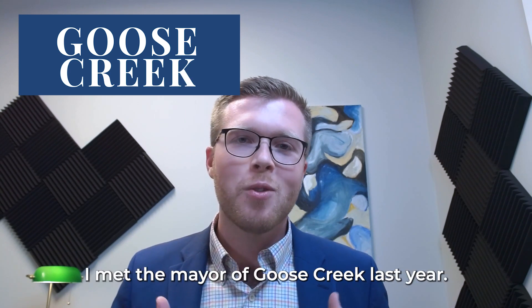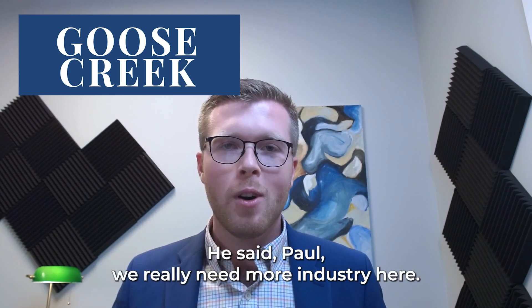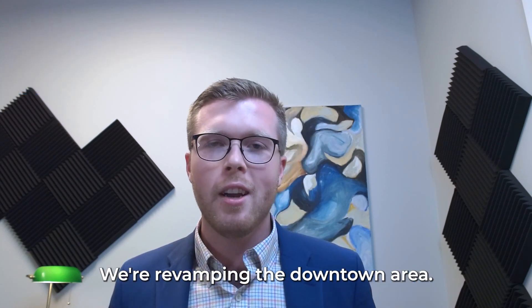Goose Creek is another place. I met the mayor of Goose Creek last year — he's an awesome guy. He said, 'Paul, we really need more industry here. Bring your warehouses, bring your retail businesses.'